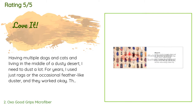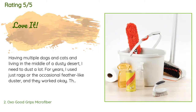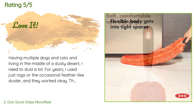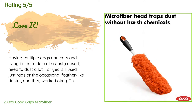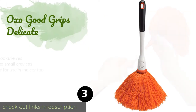A customer said: Having multiple dogs and cats and living in the middle of a dusty desert, I need to dust a lot. For years I used just rags or the occasional feather-like duster and they worked okay. The rags, unless they were slightly damp or I used something like Endust, just push the dust around. The faux feather dusters also mostly pushed the dust around. I tried Swiffers but I really didn't like the idea of adding unnecessarily to landfills, and I didn't like the fairly expensive refills.